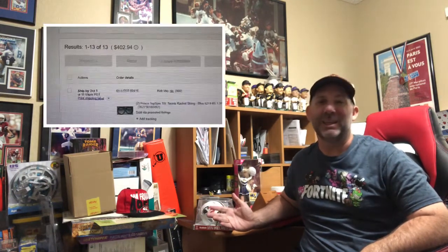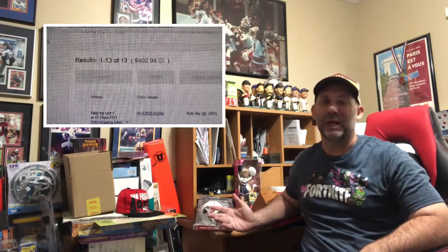Hey everybody, it's Mike, aka That Reseller Guy. It's Monday morning — time to show you what I sold over the weekend. It was an okay weekend. I sold about $400 worth of items on eBay and I think I had one Amazon sale for about $20.